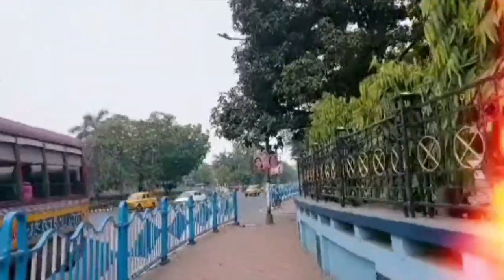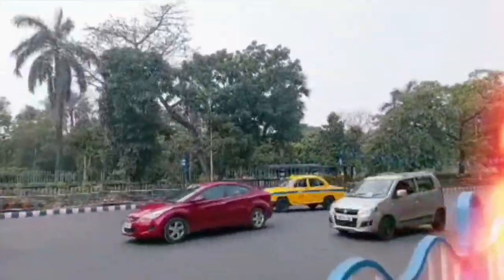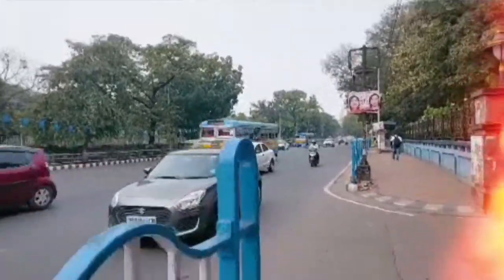Hi guys, so today we are going to Victoria, and we are also going to visit one gallery near Victoria Memorial. This was our way towards the Academy of Fine Arts, the gallery which we planned on visiting. Stay tuned to see the beautiful artworks which we saw.